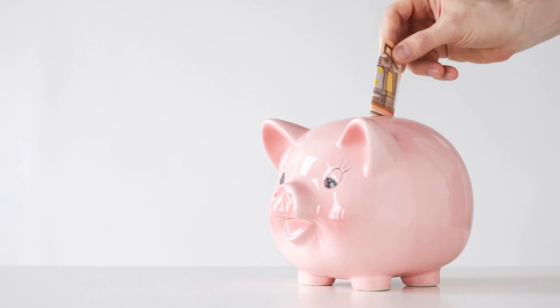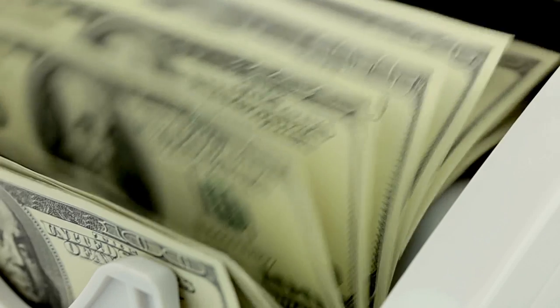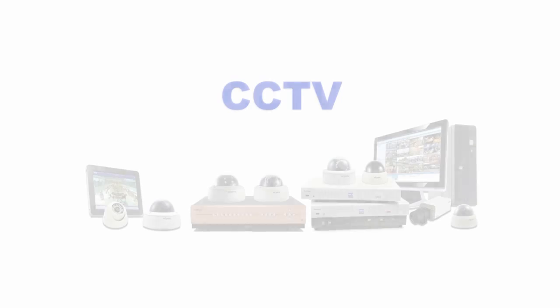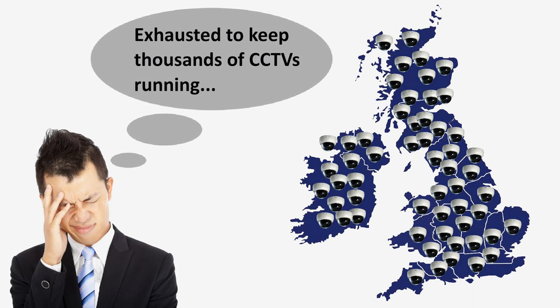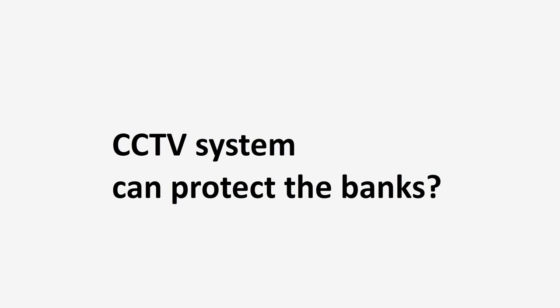Everyone worries about how to keep their hard-earned money safe. Banks too. To watch over their money, banks have many high-level security measures in place. CCTV is one of them. But keeping thousands of CCTVs running at the same time is no easy task. What kind of CCTV system can protect the banks?